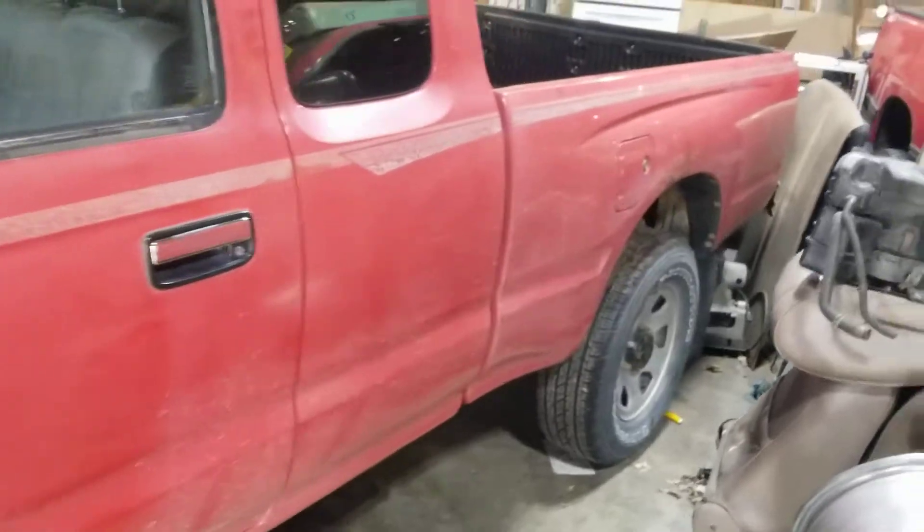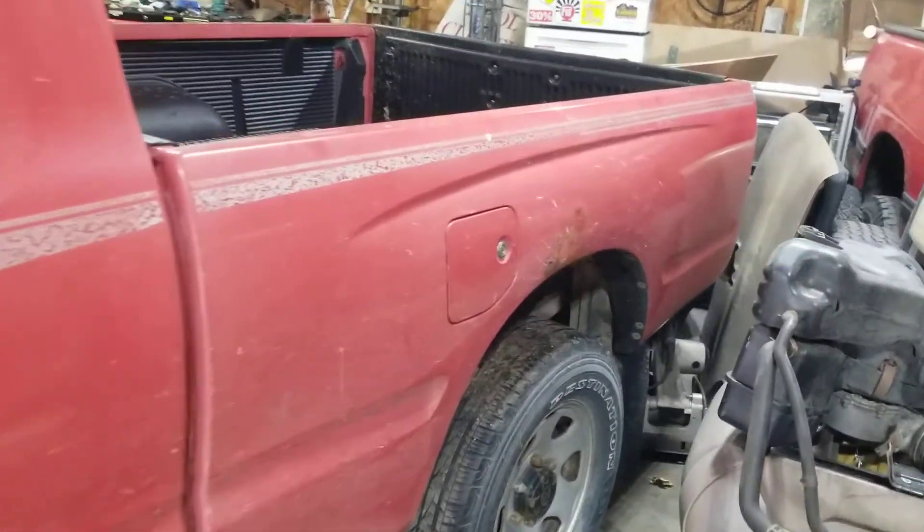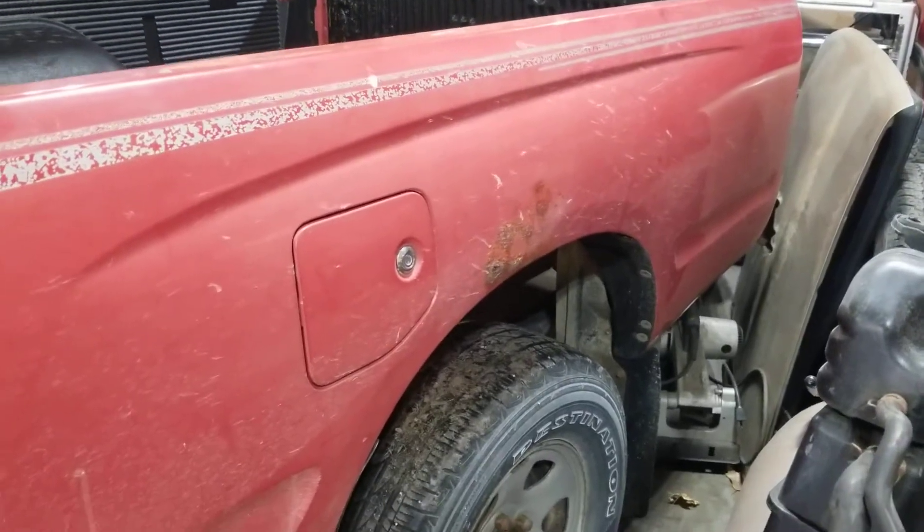Got the battery charging right now. It has a run rough issue — haven't investigated it yet. Little spot of rust back there, that's the only two spots. She's nice and solid.